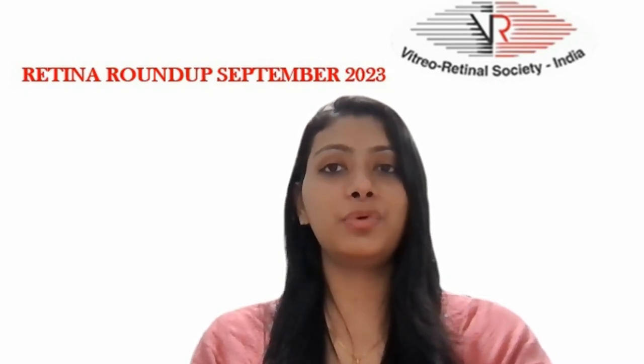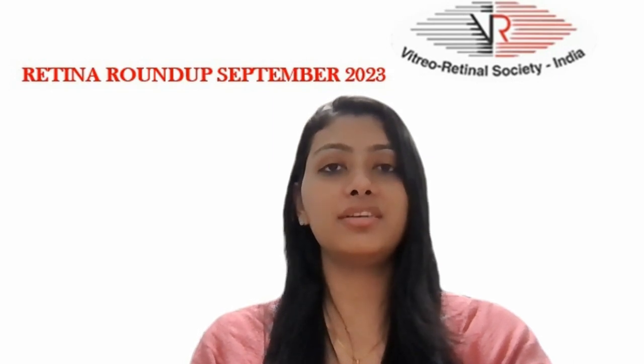Hello everyone, welcome to another episode of Retina Roundup. I, Dr. Meru Agustin, fellow in vitreoretina and ocular oncology, am bringing to you this month's top 5 articles.